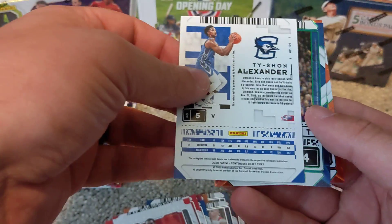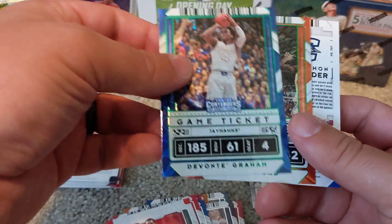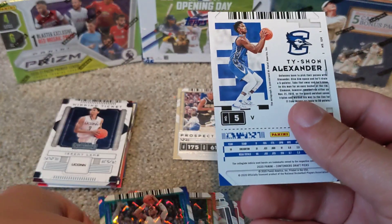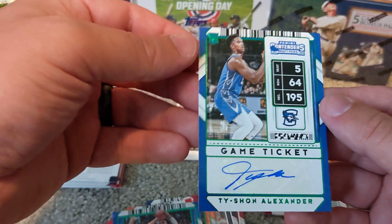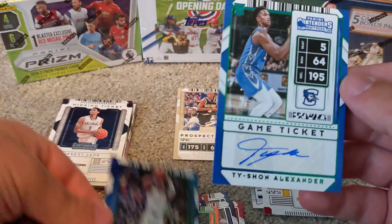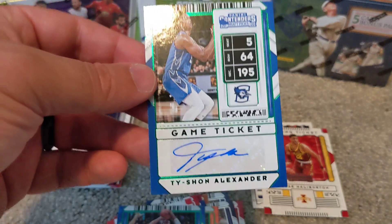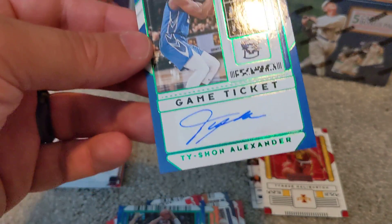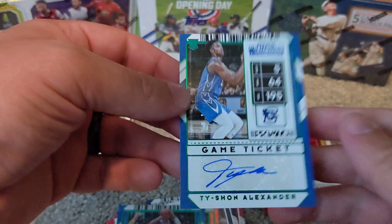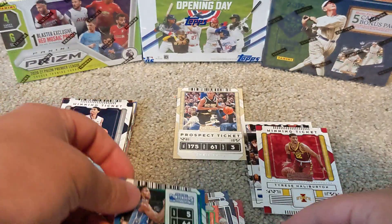We've got a backwards card here, saving that one for last. We've got Devontae Graham, Al Horford in the green shimmer, and our backwards card is a Tyshawn Alexander — and we have an autograph! An autograph rookie card — my first auto pull on the channel. Pretty cool. It's always nice when you can hit an autograph. Obviously you'd like it to be a better player than Tyshawn Alexander, but very cool.